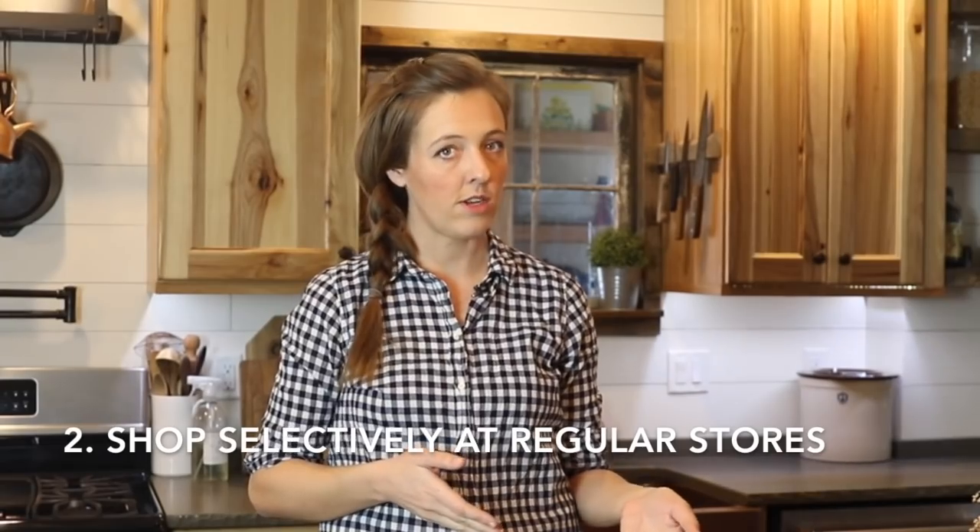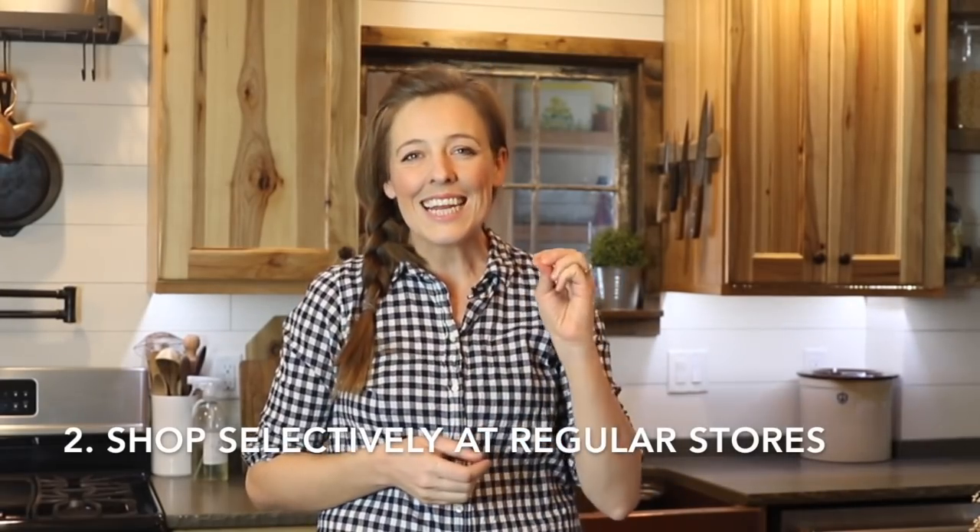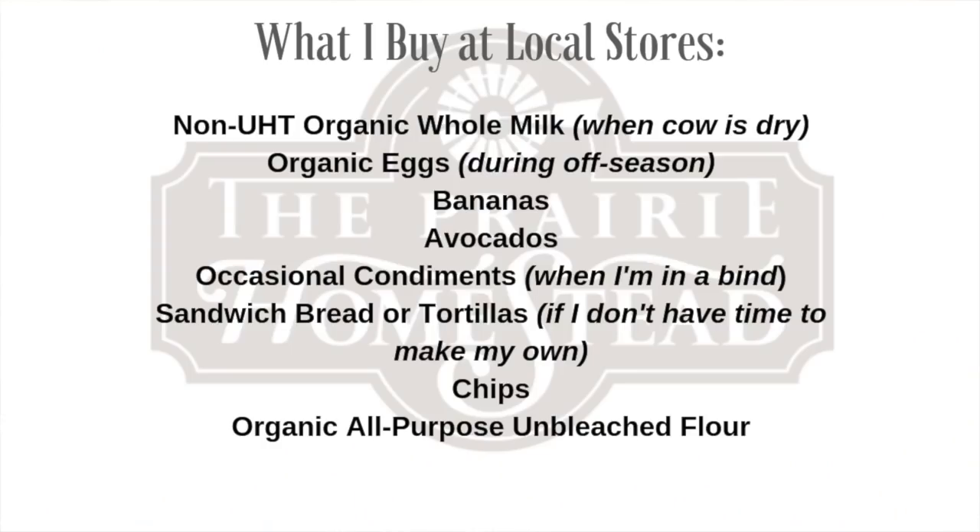We do buy a few things locally at our local stores. Even though we don't have a lot of options, we do have one tiny natural food store in the larger town south of us. That's where I'll sometimes get low-temperature vat pasteurized milk if the cow's dry, eggs to supplement if the hens aren't laying, or the occasional organic pantry item.